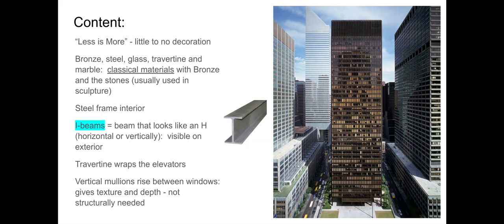Bronze is usually a sculptural material from Greece, as is marble, though marble is also used in architecture. So really, this is one of the most classically inspired buildings in New York City, even though it was built in the 1950s. That connection to the classical is incredibly important, and we'll talk about some other ways it connects.